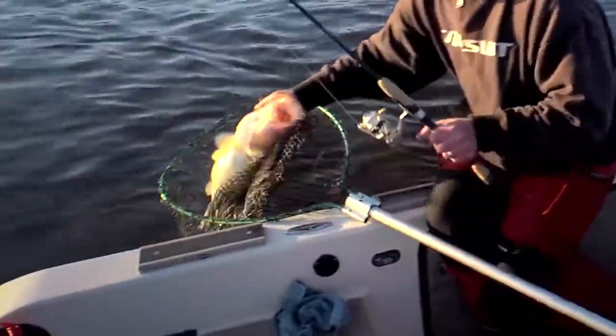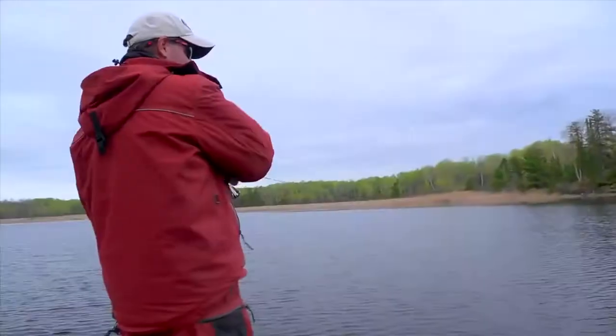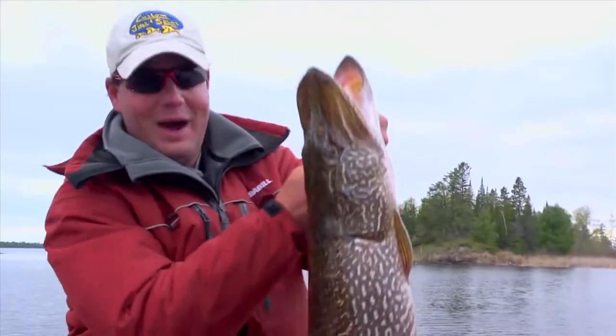Yes! Big walleye! Supertanker! Big fish. Oh my goodness. Monster. Oh my god.